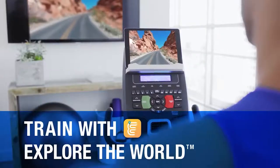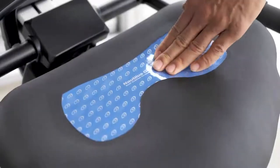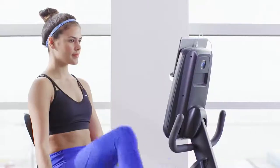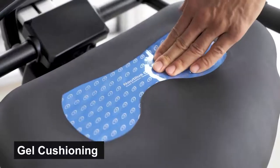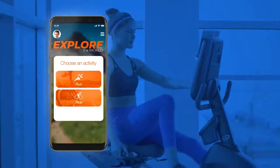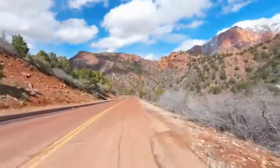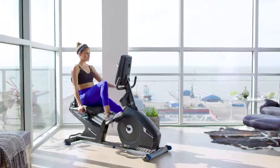Want to explore the world while exercising indoors? Meet the Nautilus R618, a recumbent bike with great cushioning and plenty of fascinating features for the perfect workout. Its steel frame supports up to 325 pounds and incorporates a thick layer of gel cushioning with a contoured surface for exceptional comfort. It also offers a mobile companion app with real-life maps to track your workout and simulate an actual cycling experience, all at a low price for home use.